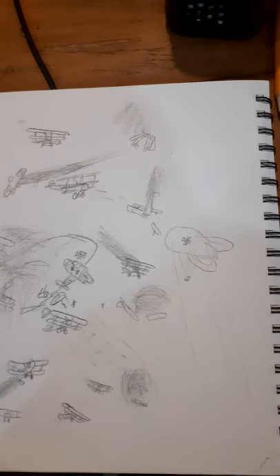Here's another drawing — part two of my drawings. I'm just going to give you a quick show of my drawing. This is a dogfight drawing that took me like two hours to draw, including the Zeppelin right there.